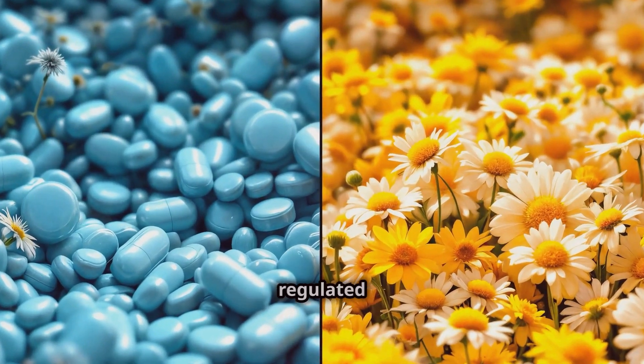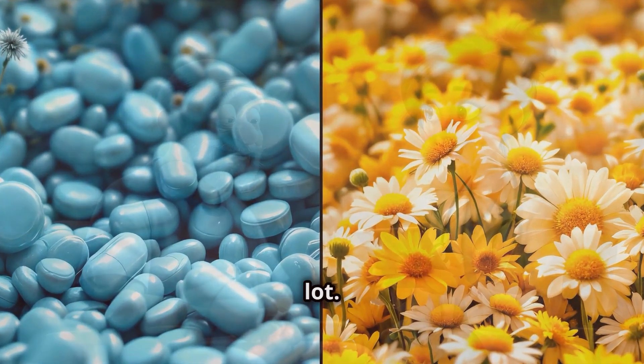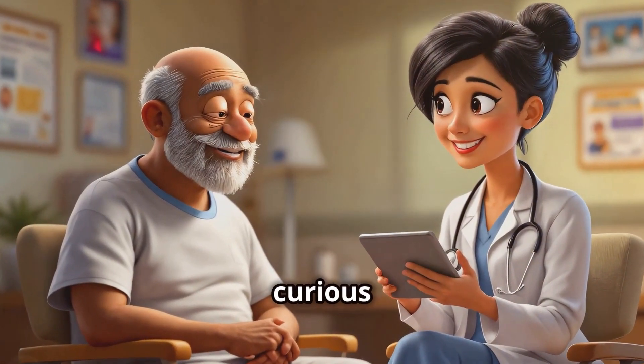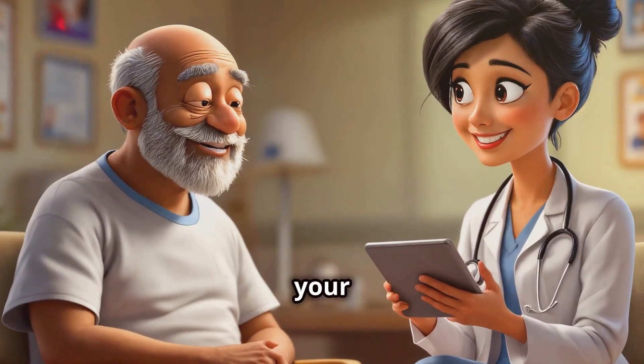Plus, unlike the medications you get from your doctor, dandelion root supplements aren't regulated as strictly, so the strength and purity can vary a lot. If you're dealing with cancer and you're curious about trying dandelion root, it's definitely worth chatting with your doctor about.